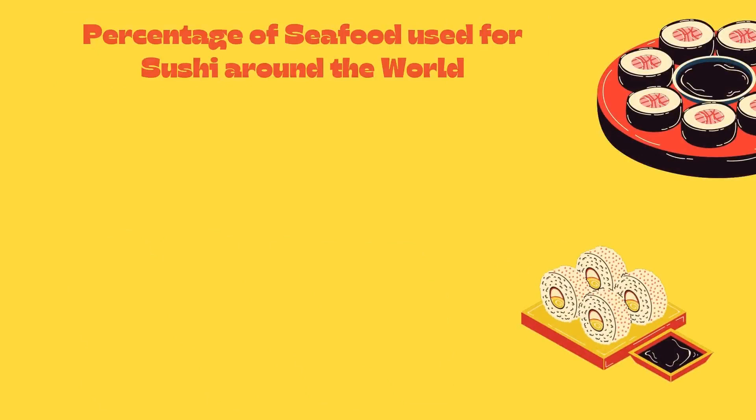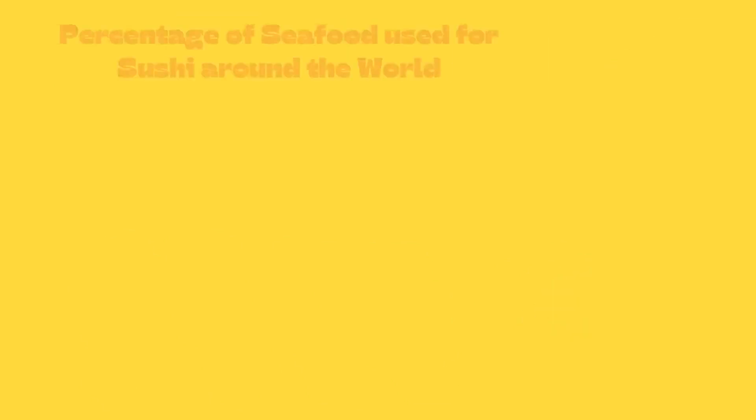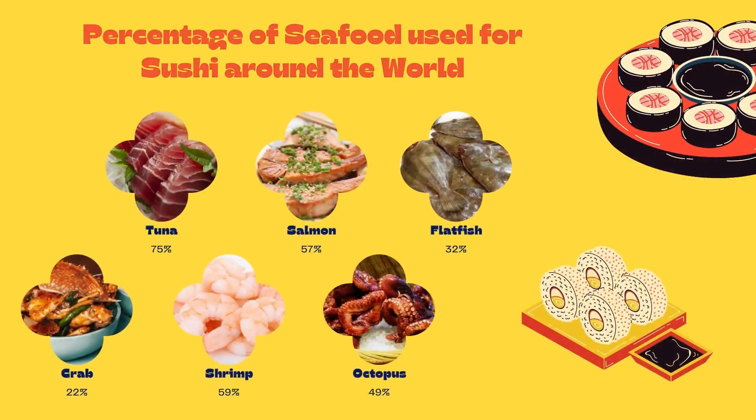Now we move to the percentage of seafood used for sushi around the world. Starting with the highest, which is tuna with 75%, followed by salmon with 57%, flatfish with 32%, crab with 22%, shrimp with 59%, and lastly octopus with 49%.